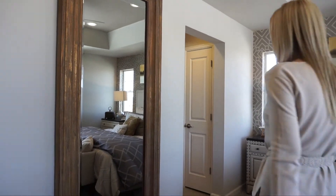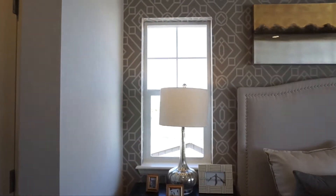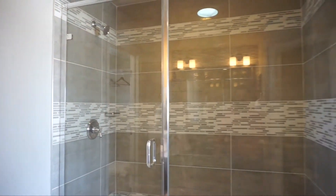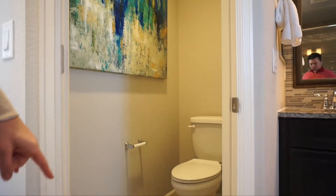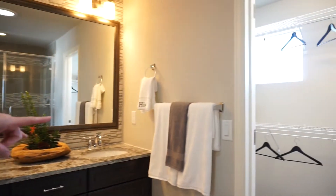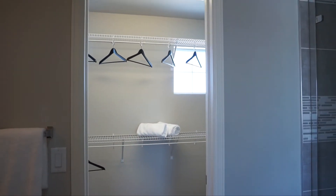Let's go check out that master bathroom. We have our linen closet right here, a nice spacious shower with a ledge in there — that's pretty nice. We have our private toilet closet right over here, and then our double sink vanity. And of course, at the end of the bathroom here, we do have a walk-in closet.